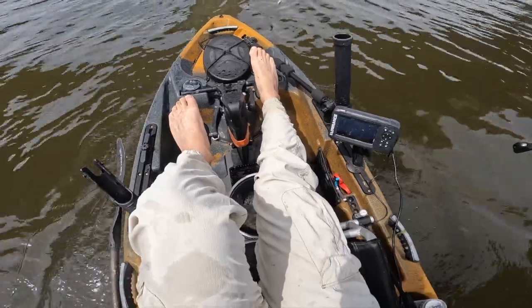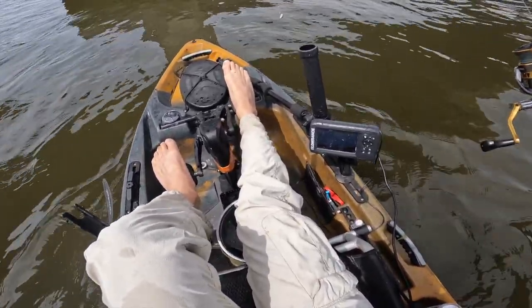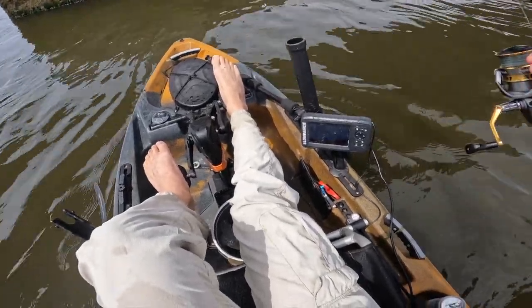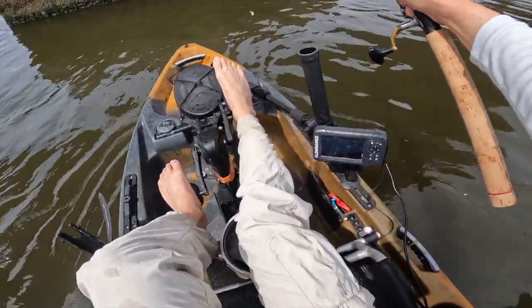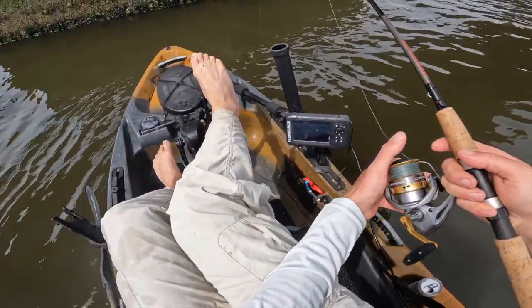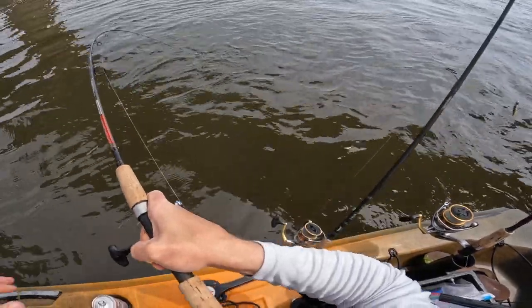I'm going to drop right here. Just wait until I kind of hit a sweet spot. I'm seeing some life on the bottom, so that's always a good sign. Could be tog, could be stripers. Never know until you drop, so here goes nothing.